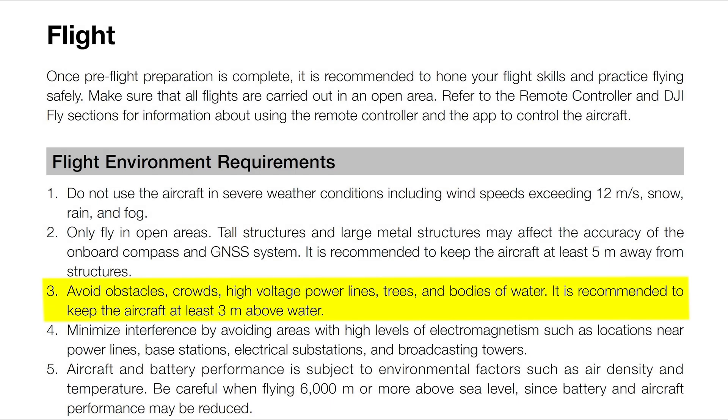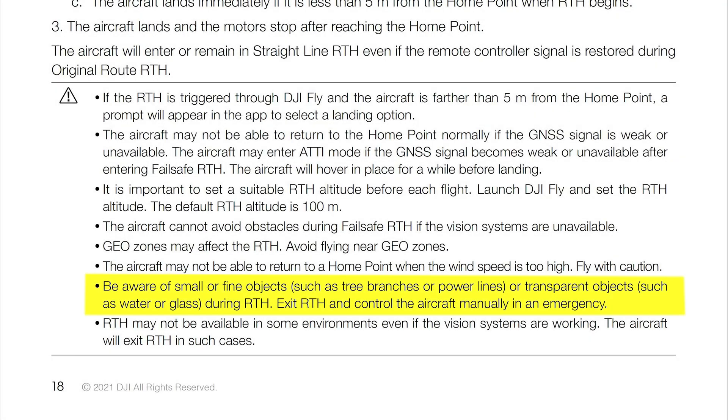In the flight environment requirements section, it once again indicates we should not be flying our Mavic 3 around objects such as high voltage power lines, trees, or bodies of water. And in the return to home section of the December 2021 DJI Mavic 3 user guide, it indicates be aware of small or fine objects such as tree branches or power lines. So once again, we're supposed to be very careful about flying around tree branches or power lines, even in a return to home situation where we have no control over the Mavic 3 if it's currently disconnected from the controller.